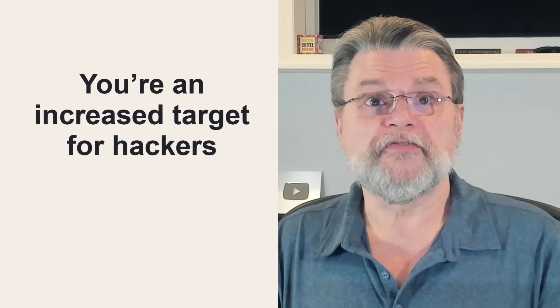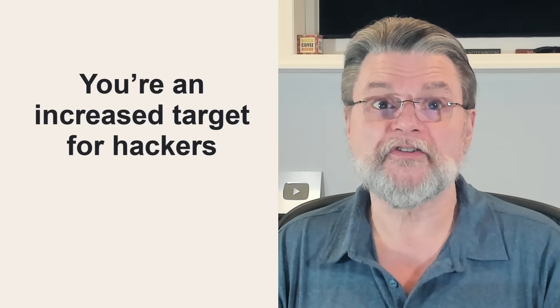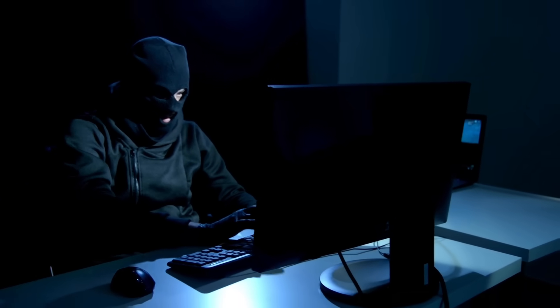Hackers know that first point — they know there's no help for victims of their hacks. That means that once they gain access to an account, it's likely they'll keep access to that account forever. In addition, they can get access to your address book, meaning they can send spam and scam emails that look like they came from you. Your free account is very valuable to hackers.